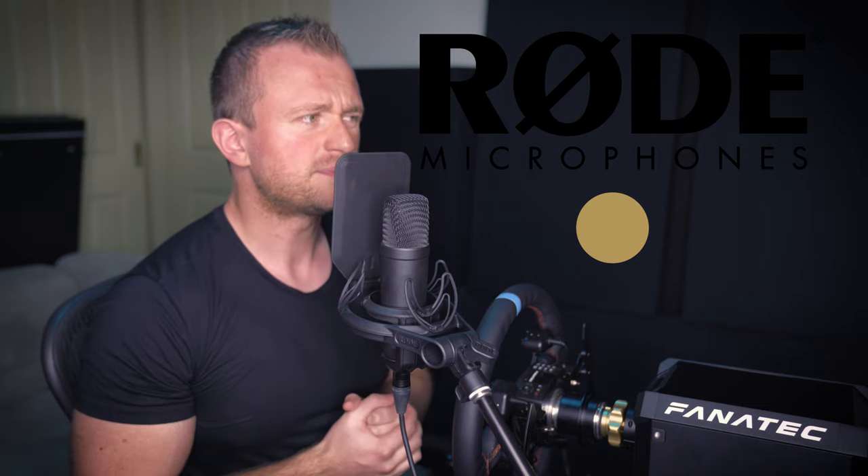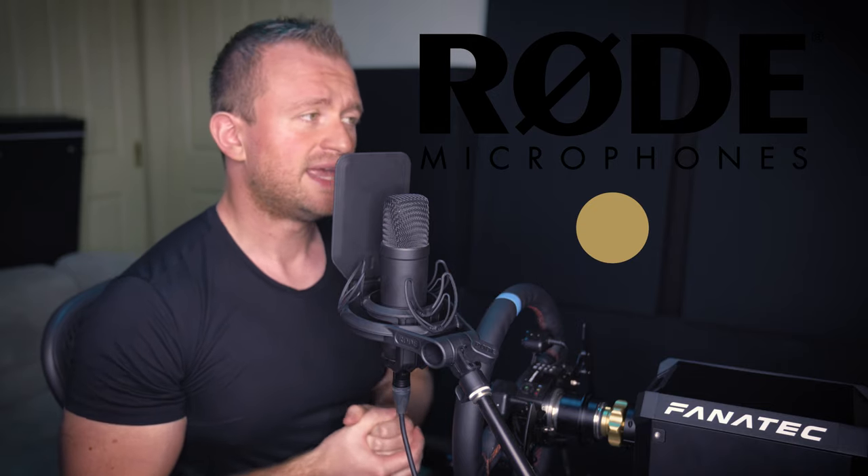Before I do that, I'd like to shout out my sponsors Rode for supplying this amazing NT1. I've been using it for all of my video captures since March, and it's one of the reasons that my voice sounds so nice and suave. So I hope you guys enjoy the video and have fun.